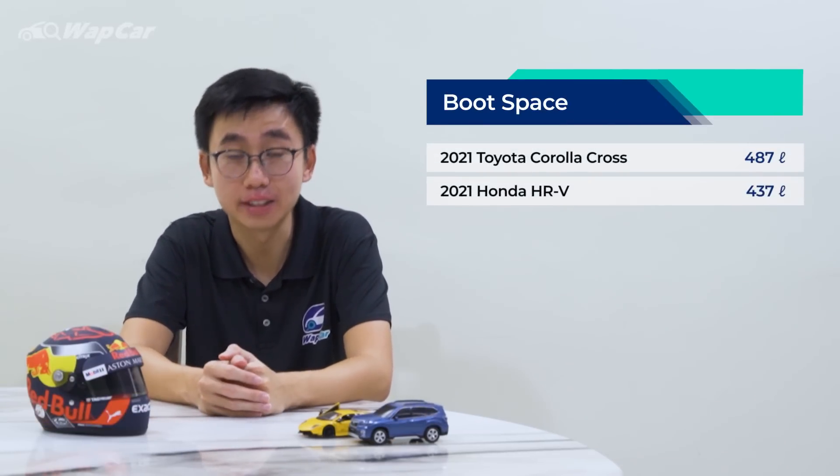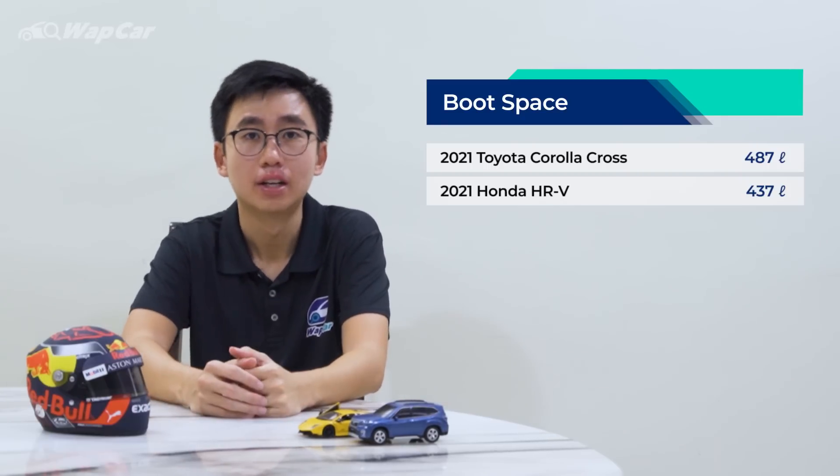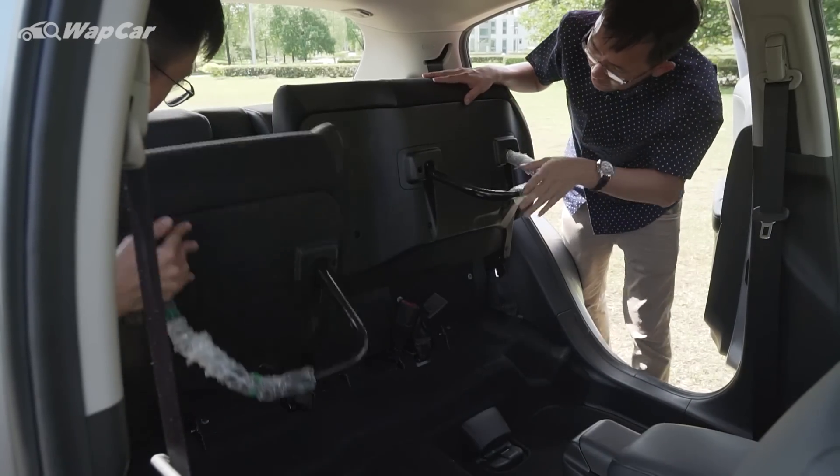Let's dive straight into the boot space. The Corolla Cross has a boot space of 487 litres — that's 50 litres more compared to the HR-V. Does that mean it's more practical? Not quite, because don't forget that the HR-V has the amazing Magic Seats, which makes it super practical if you want to move long or tall items.